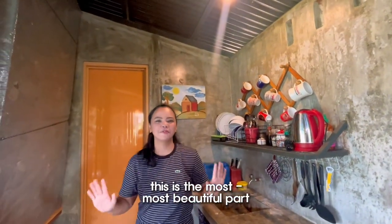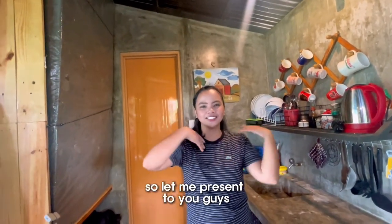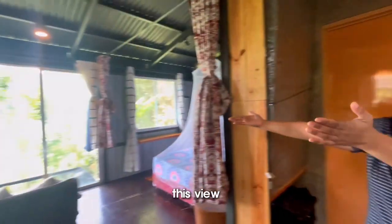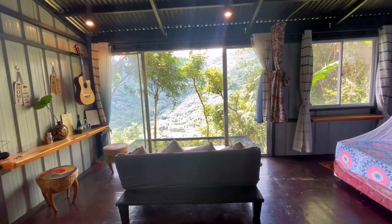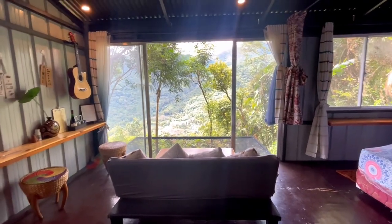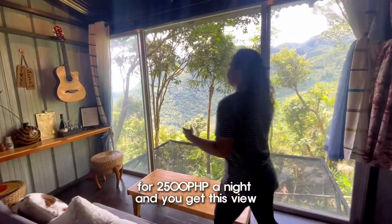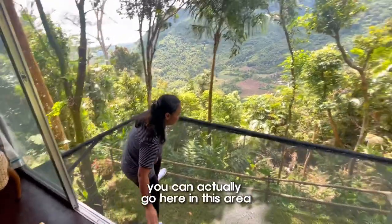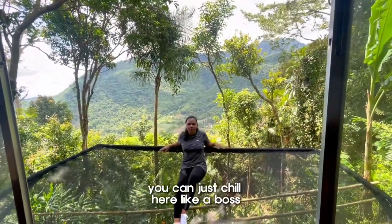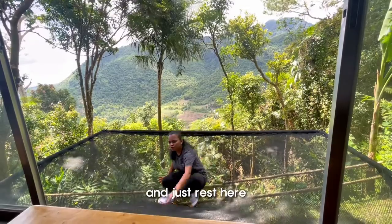Ladies and gentlemen, this is the most, most beautiful part of the forest cabin. Let me present to you guys... this view — for 2,500 pesos a night and you get this view! You can actually come here and just chill here like a boss, feeling like you want to look at the view and just rest.